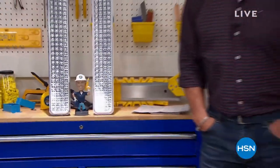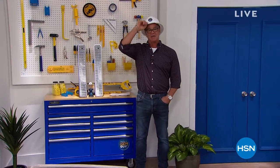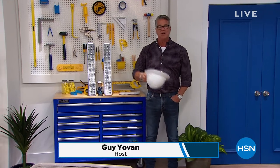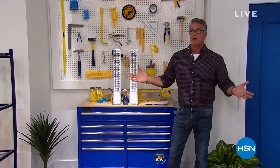Hey everybody, welcome back. We are doing a special edition called the Do It Yourself Guy — that is me. It is National Women's History Month, celebrating all the wonderful ladies in our lives. We are also having a National Craft Month, so we've got great stuff going on with that as well.